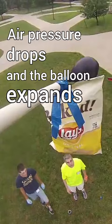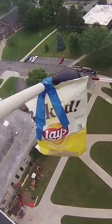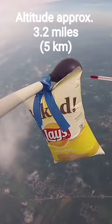We tried to visualize this expansion by attaching a bag of potato chips to our balloon. The potato chips are sealed, so the pressure inside is eventually too great for the decreasing outside air pressure. At just over three miles above the ground, the bag of chips bursts open because of the difference in air pressure.